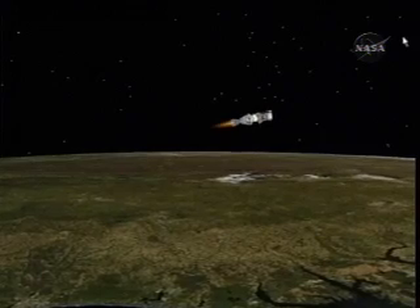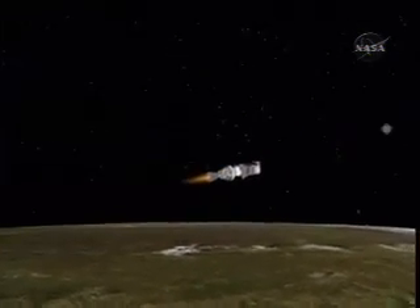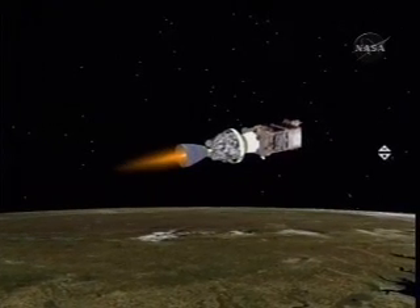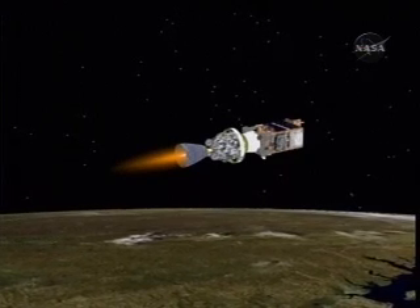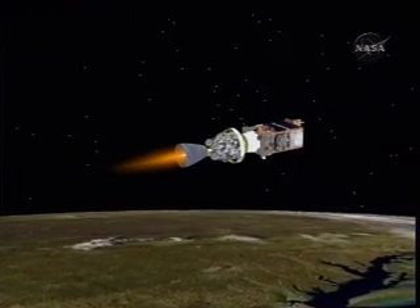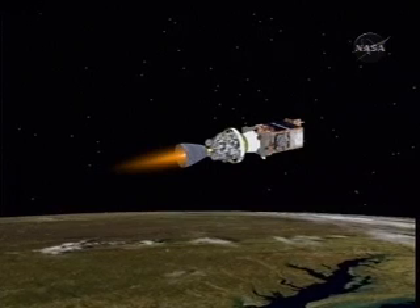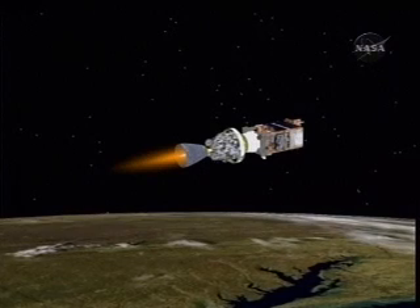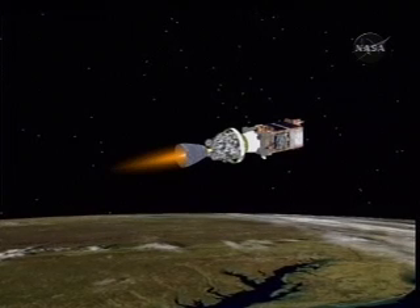Four minutes, 57 seconds into the flight. Altitude now 79.9 nautical miles, downrange distance 469 nautical miles, velocity 14,011 miles per hour. Chamber pressure at a good level in the second stage. Second stage pitch and yaw control of the engine is good — right where we want it to be. This first burn of the second stage should last a little bit under six minutes. We're about one minute into that burn at this time.